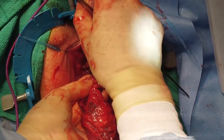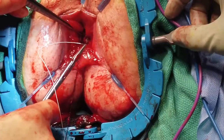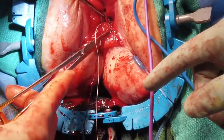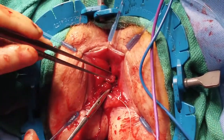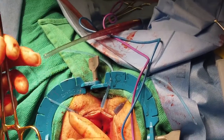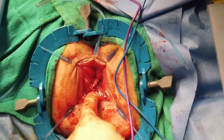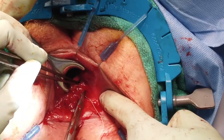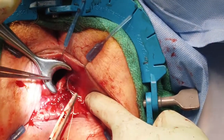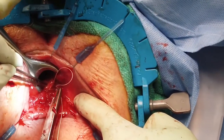The specimen is fully detached and handed off the field. The final posterior cardinal position is secured with a Vicryl suture. With the use of a Hill-Ferguson retractor, any remaining gaps between cardinal positions may then be filled in systematically and circumferentially.